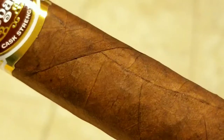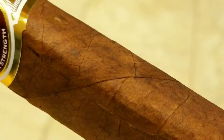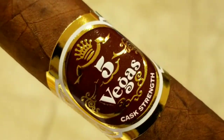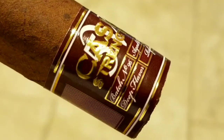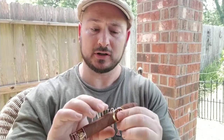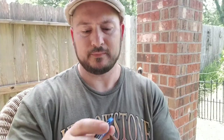The cigar I'm reviewing today is a box-pressed torpedo that has a very dark chocolatey brown wrapper with a slight oil sheen to it. On the wrap, there's two bands, one at the head and one at the foot, and these are very elegant looking bands. They have gold, burgundy, and white accents, and this is a really rich looking cigar. Construction-wise, I don't see any issues with this stick — it's not too spongy, it's not too hard. It actually feels like a well-made cigar, and just from the appearance alone, this looks like a cigar I would definitely enjoy smoking. Alright, let's cut this sucker up and see what it's all about.